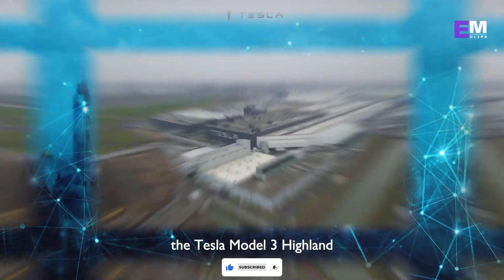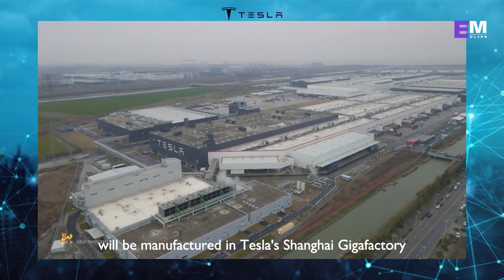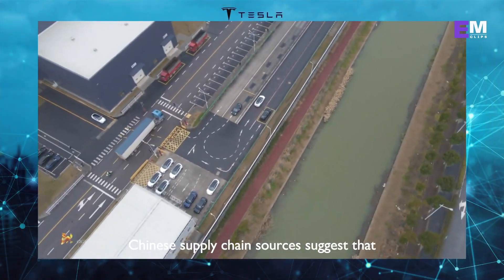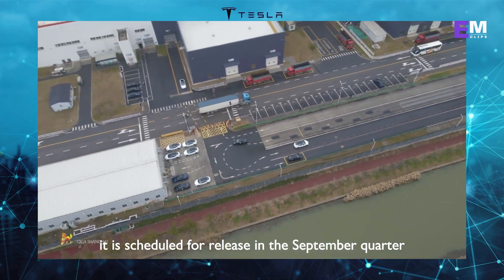The Tesla Model 3 Highland with the larger 66-kilowatt-hour CATL M3P battery will be manufactured in Tesla's Shanghai Gigafactory. Chinese supply chain sources suggest that it is scheduled for release in the September quarter.